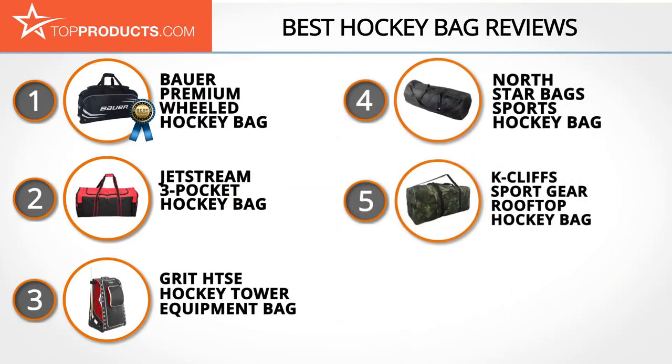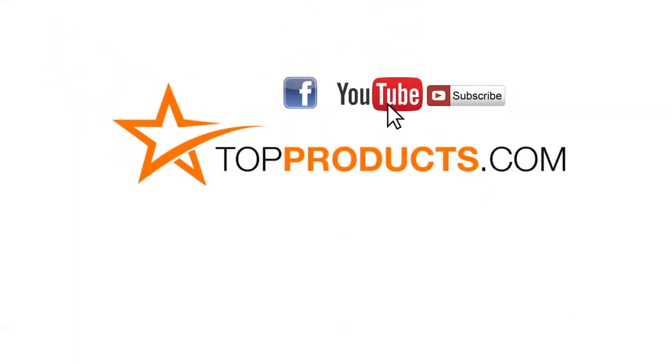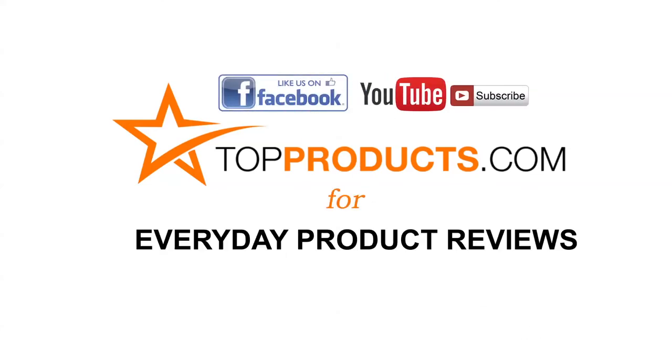These are our top five hockey bags. We hope you enjoyed watching our review. Until next time, take care. Click now to subscribe to our YouTube channel and like this video. Don't forget to like our Facebook page and visit us at TopProducts.com for more everyday product reviews.